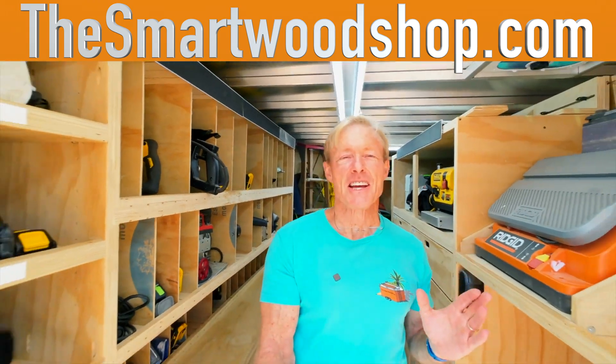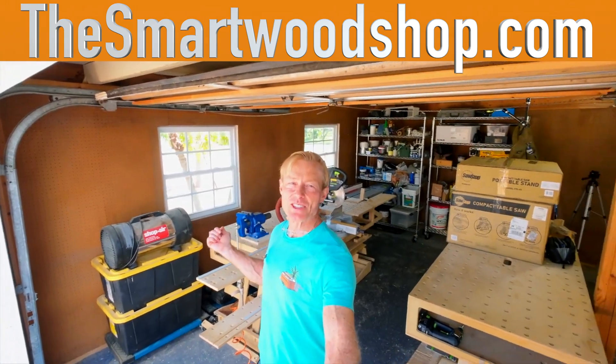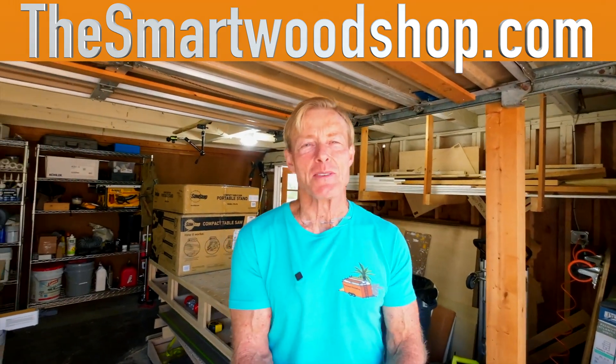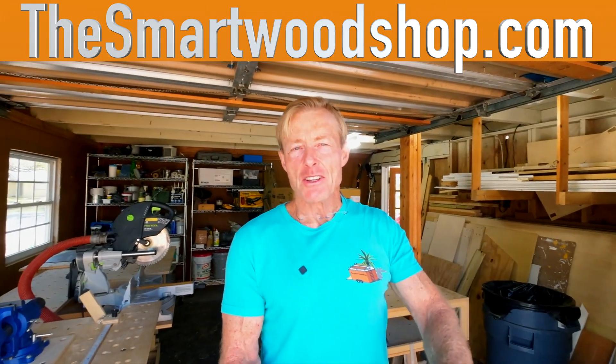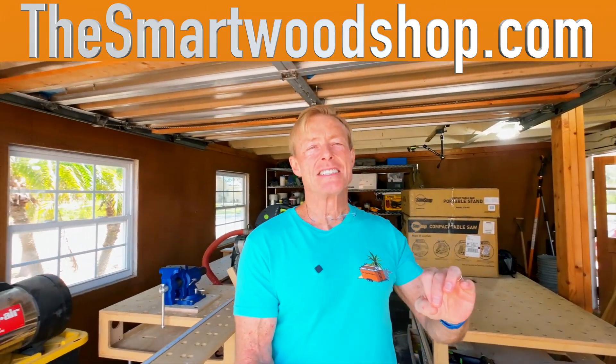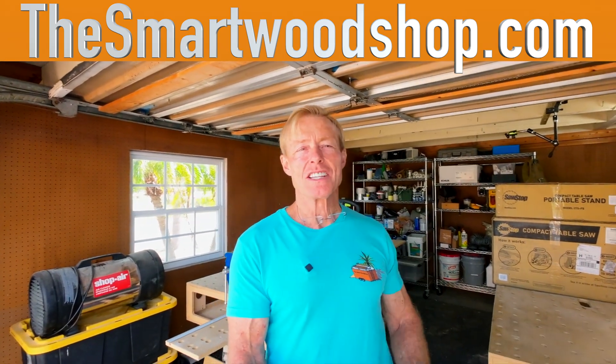If you want to get a detailed set of plans to build a smart wood shop for yourself, a smart station like this one, or the heart of it all, a smart bench, or any of the accessories that work with the system, there's a link in the description of this video down below where you can go, purchase plans, and download them instantaneously, 24-7, 365.